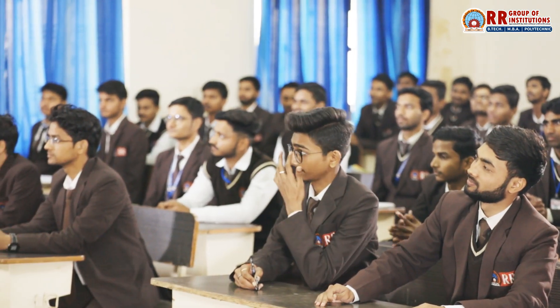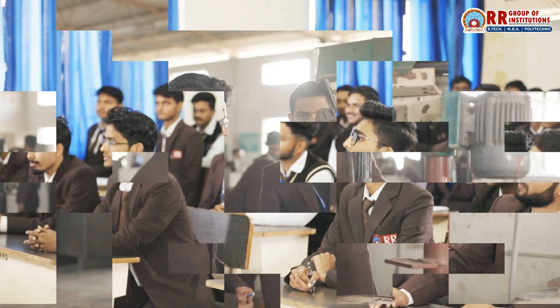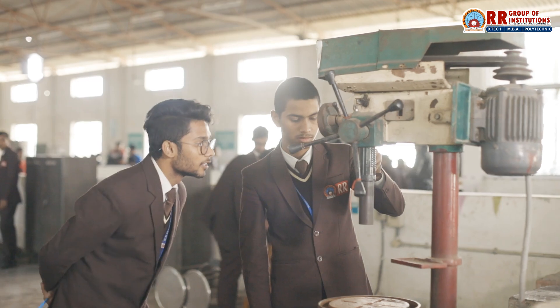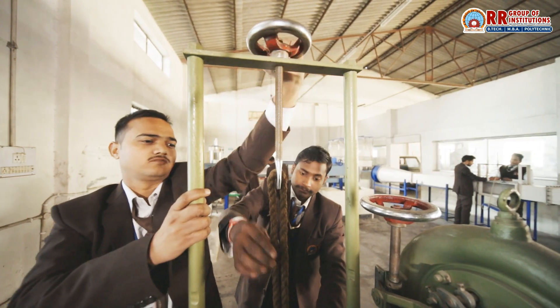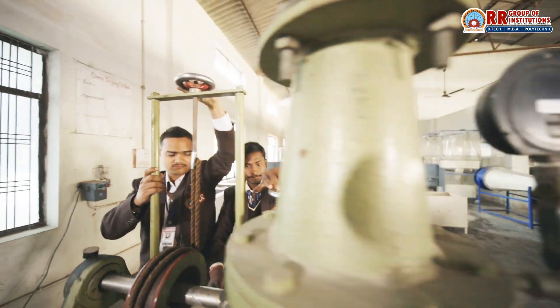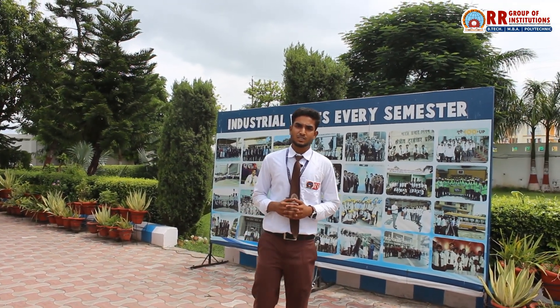At RR Group, we believe in bridging the gap between education and industry. Our industry-based training programs, internships, and collaborations with leading companies ensure that students are not just learning from textbooks but gaining real-world experience. As a B.Tech student, I got to work on real-world projects right from the start. The training sessions and industrial visits organized by the college gave insight into how mechanical engineering works across various sectors like manufacturing and automotive.